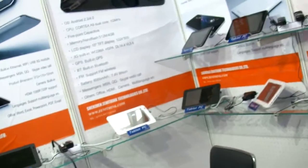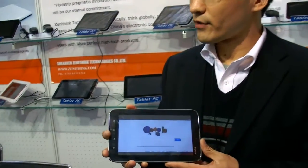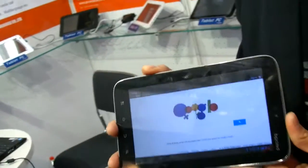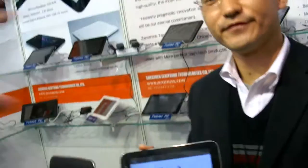How many tablets do you sell every year? In 2011, about 300,000 pieces a year — all different sizes, small ones and big ones. Most sales are in the USA, Europe, and South America.